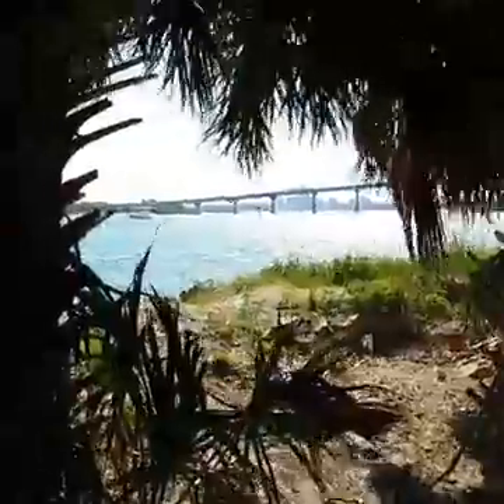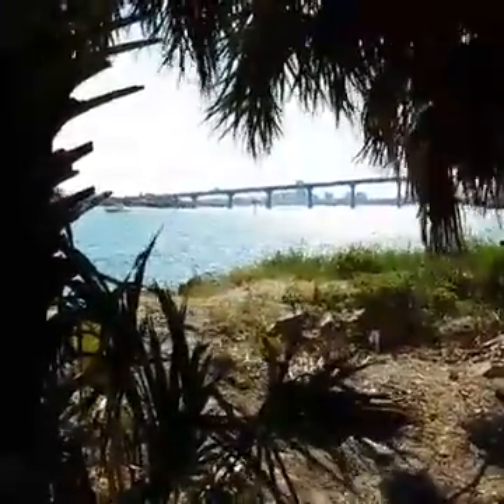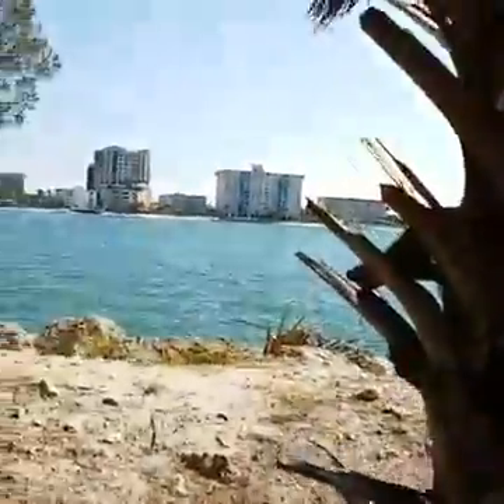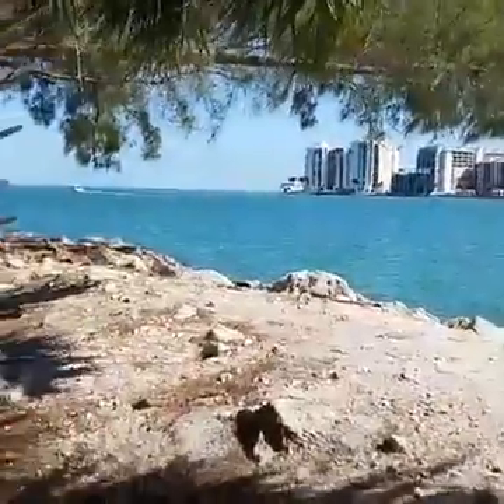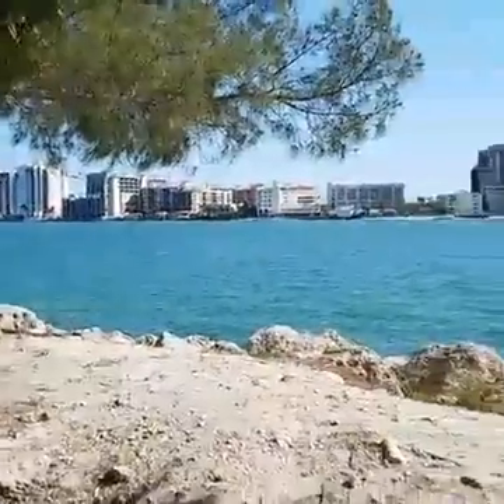That's the Sand Key Bridge that goes between Clearwater Beach and Sand Key Island, where Sand Key Park is — a beach park that has actually a lot more than just a beach. This is the Clearwater Inlet, or Clearwater Channel. It's how you get out to the Gulf of Mexico from Clearwater Harbor.